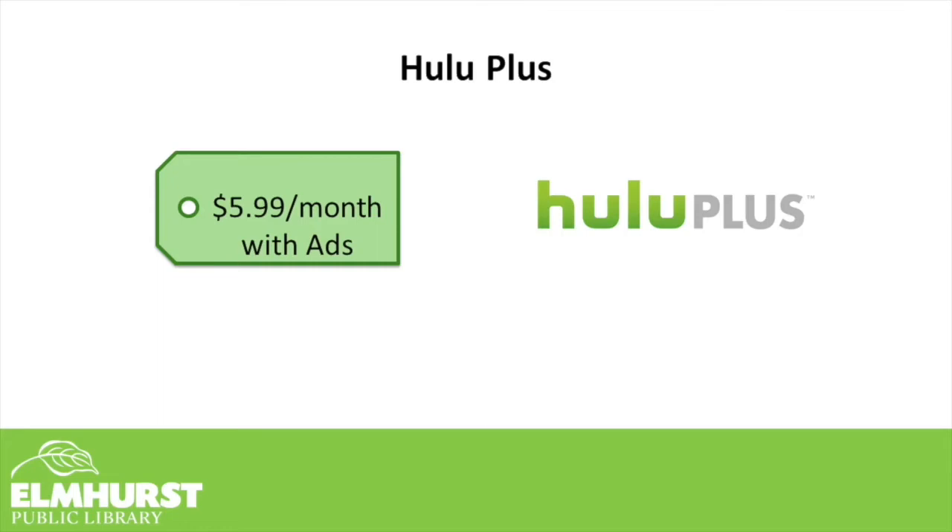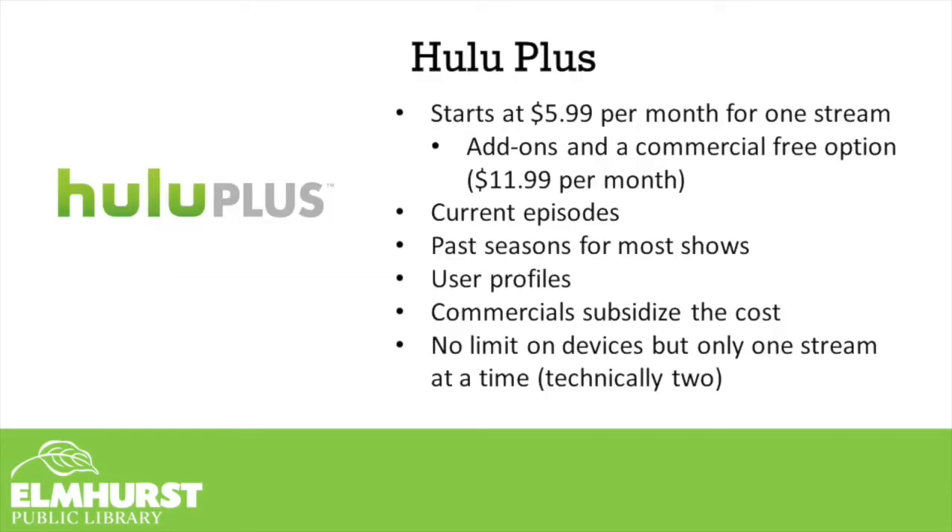Hulu+ is available for as little as $5.99 a month with advertisements. You'll get current episodes of TV shows — not as they air, but usually a day or so later — and past seasons for most shows. You could upgrade to $11.99 a month and go ad-free if the ads really bother you. Hulu does have original programming exclusive to their platform, like the award-winning show Rami. Just like Hamilton on Disney+ or Ozark on Netflix, these are exclusive to those platforms and the only place you can currently stream those titles.